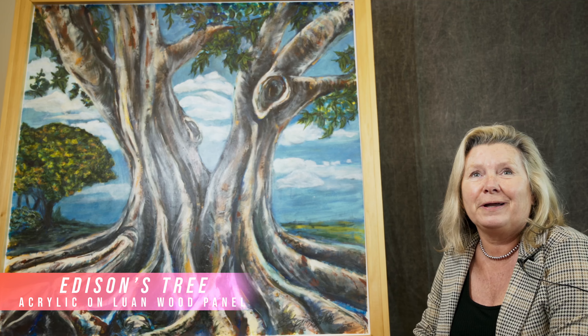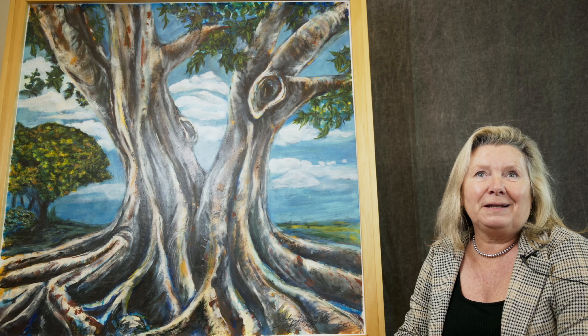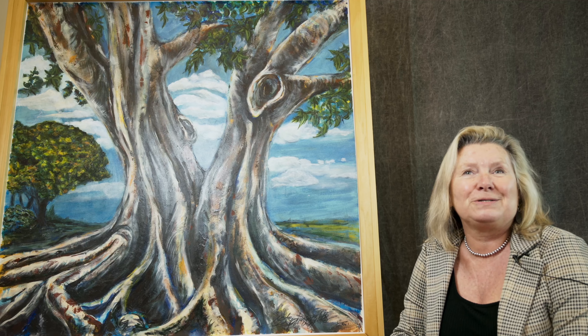It is called Edison's Tree. It is based off of a huge banyan tree on the Edison Ford estates in Florida, and it is symbolic of basically our connection with the earth, but also it is my touchstone.